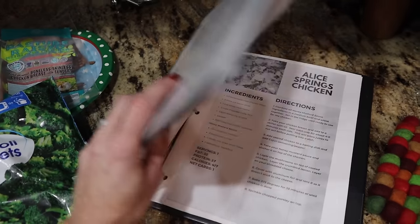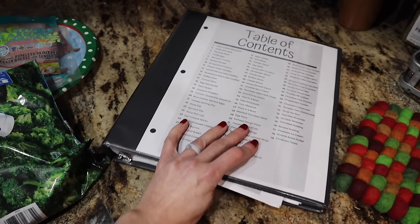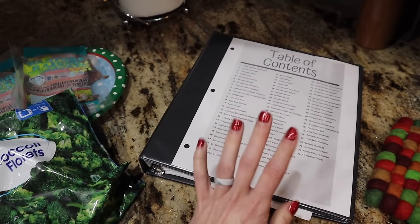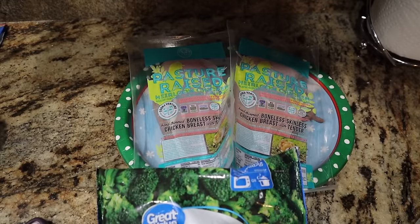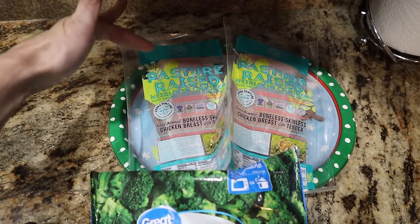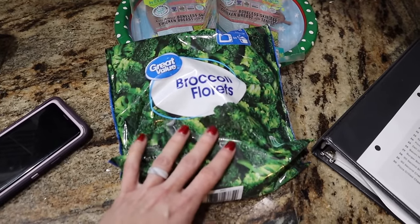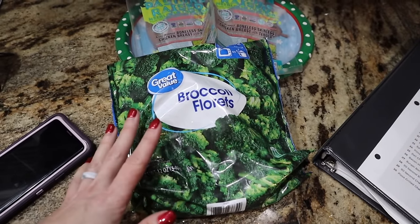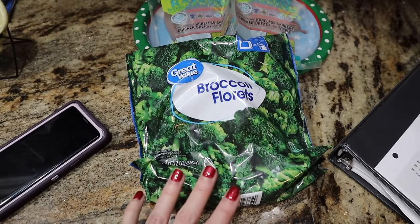Wednesday night we are making Alice Springs chicken out of my e-cookbook with over 70 recipes. It's one of our favorite chicken recipes and we haven't had it in a hot second. I've got some of the Cook's Venture pasture raised chicken from Imperfect Foods — so clean, great priced over there, linked down below. And we're just going to do some broccoli florets, make them easy in the microwave, drain it, put some Chef Chamois and parmesan, and call it a day. Another great, quick, easy freezer meal.